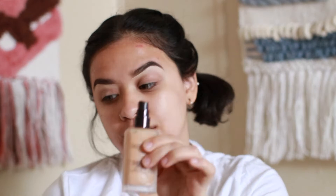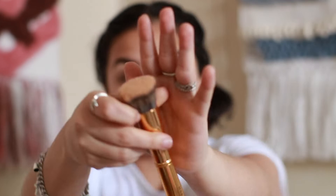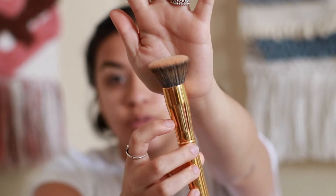I've been using this non-stop — it's very full coverage, you can build it up, and I'm in the shade 4N1 Suntan. I pump a couple of dots on the back of my hand. I'm going in with the Morphe Y6 brush — I just got this last week and I really love it. I'm going to blend this into my face.